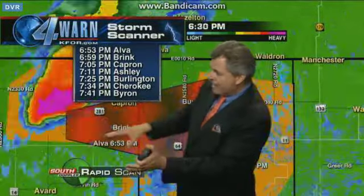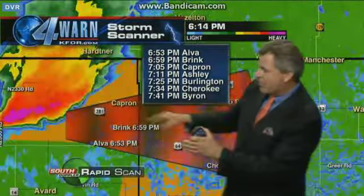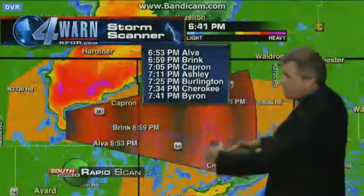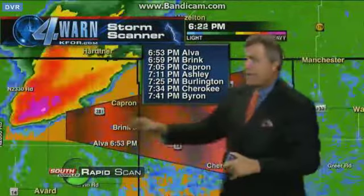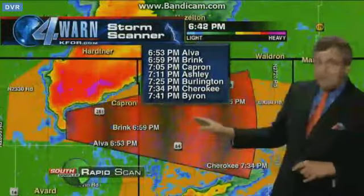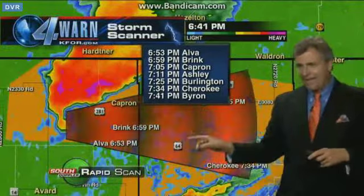Tornado possible near and north of Alva — very, very close, but maybe just north of Alva up toward Capron. From there, it's going into Alfalfa County, probably north of Cherokee, but this could be a tornado producer as it comes out of Woods County into Alfalfa County. So keep that in mind for you folks in northern Oklahoma. We'll come back to that here momentarily.